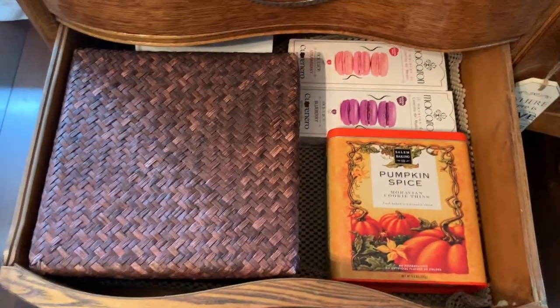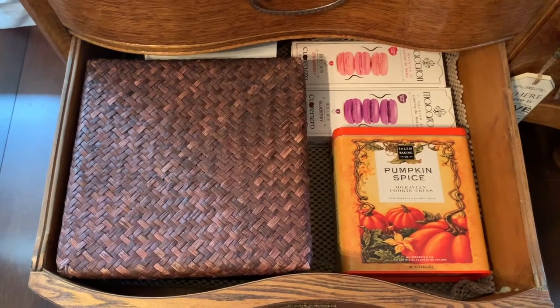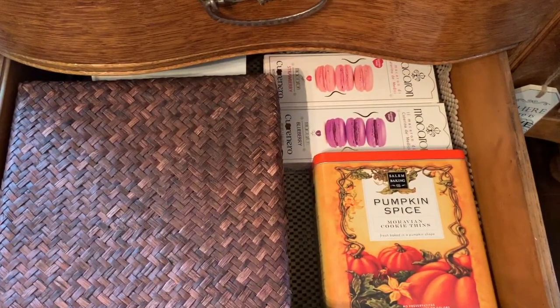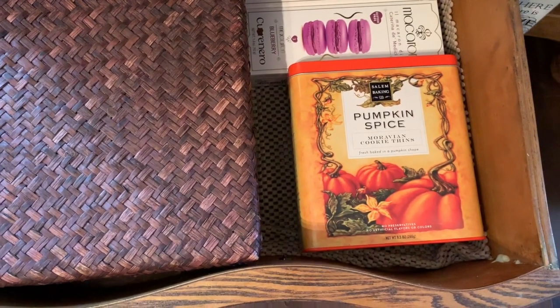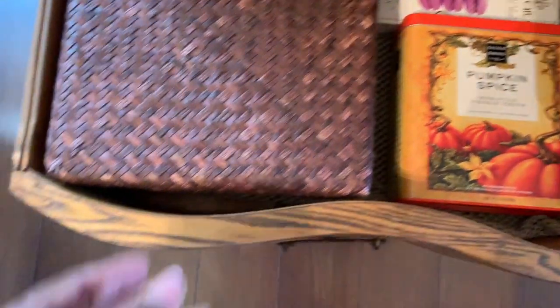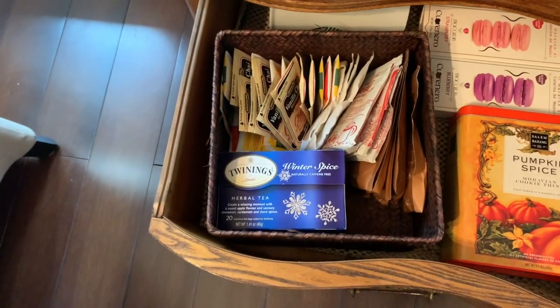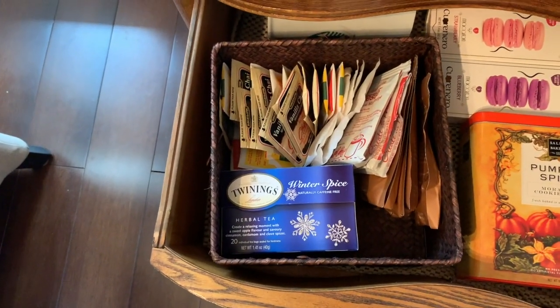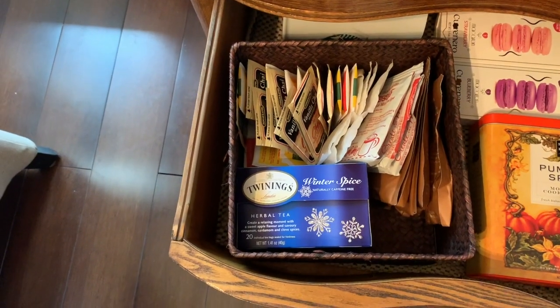In the bottom I have more overflow — some cookies that my grandkids love, like a shortbread biscuit cookie also from Williams Sonoma. And in this container — lid off for you — it's just another overflow of teas, cocoas, all kinds of stuff.